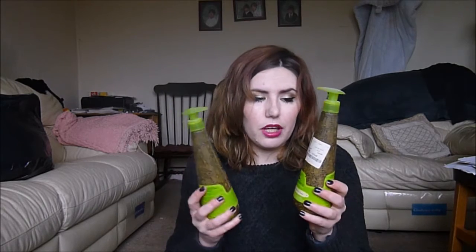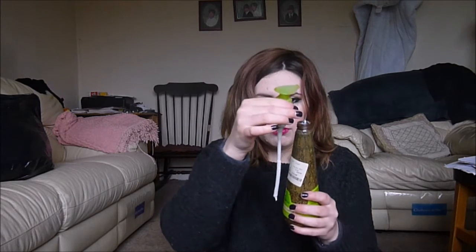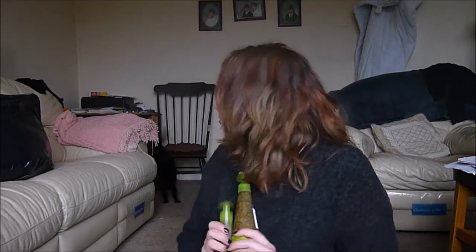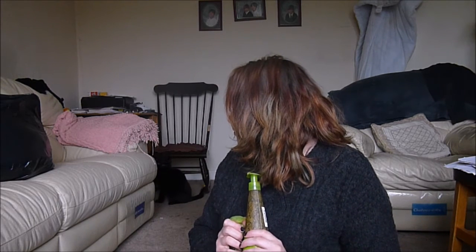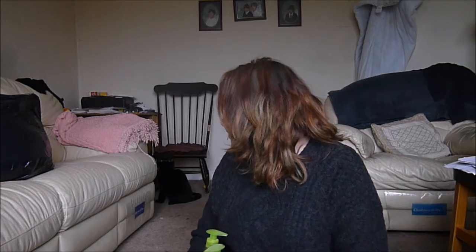And then I have two Macadamia nourishing leave-in creams — I have no idea how much is left in them. One is approximately halfway, and the other one is about full pretty much. I actually really enjoy these. They've just kind of sat on my top shelf and gradually got pushed to the back where I've somehow forgotten about them. So I'm going to pull them out again and get them used up.